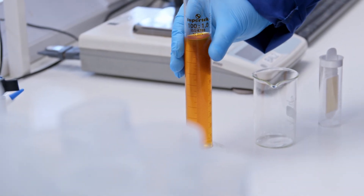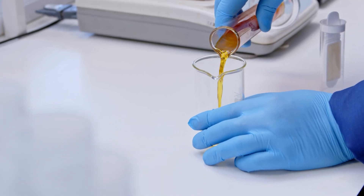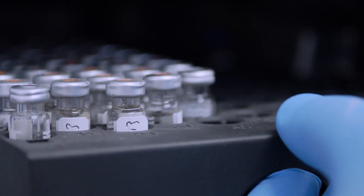Red diesel is usually red and transparent, but this particular sample was not. On inspection of the sample, we used liquid chromatography to look for fuel tax dyes, examining the concentration to see if the fuel was legitimate.